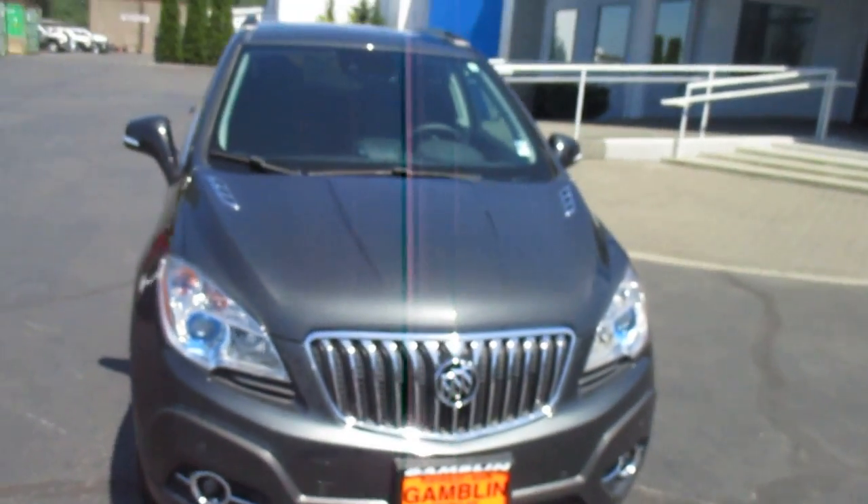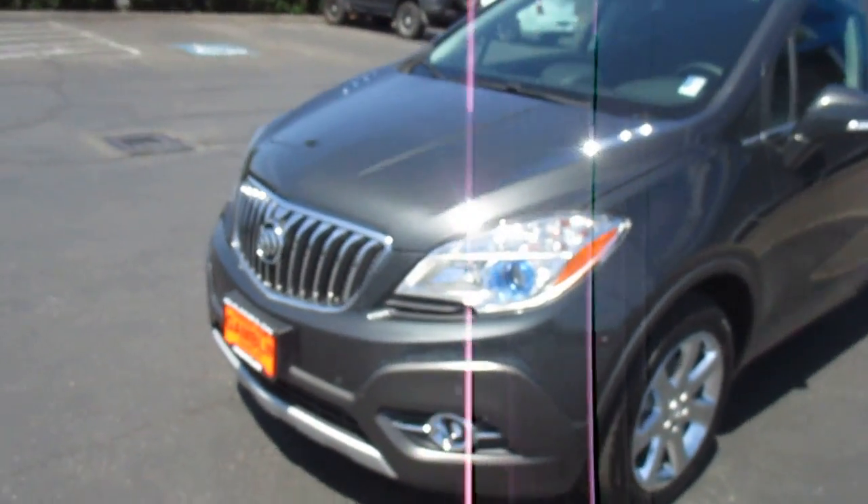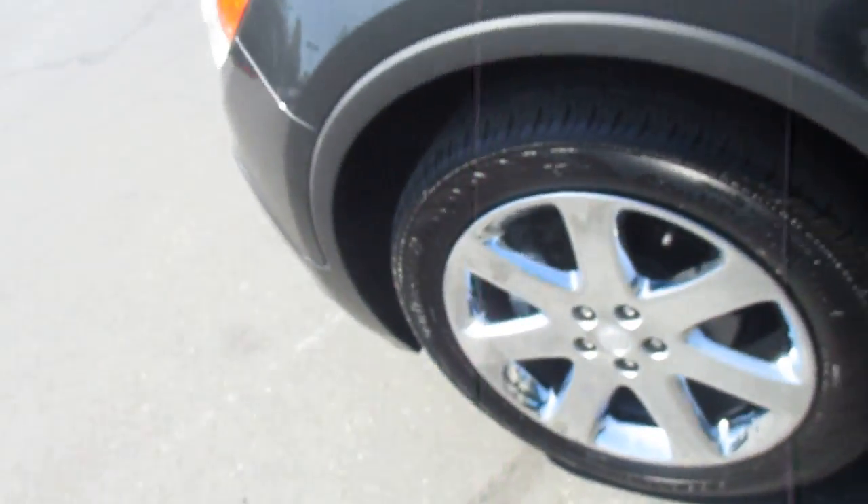Hey there folks, down here at Gamble Motors in Neon Cloud, Washington. Today we're showing our 2011-2016 Buick Encore, premium edition, premium wheels.